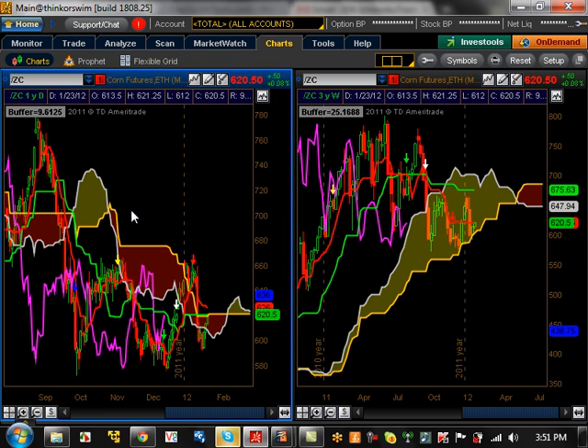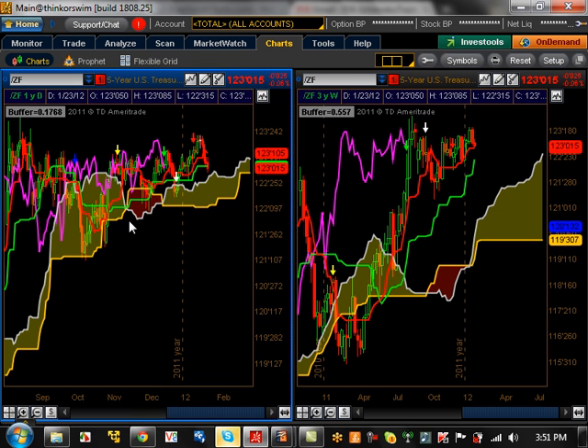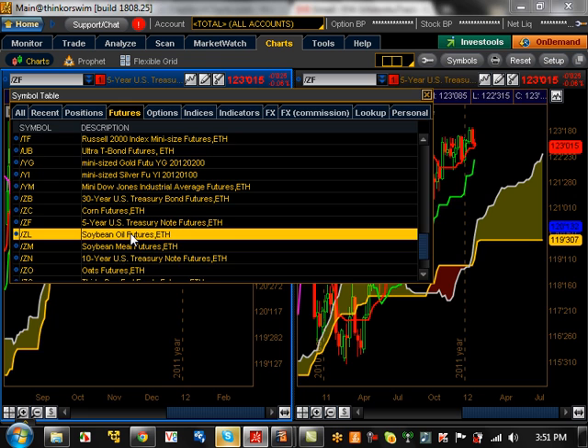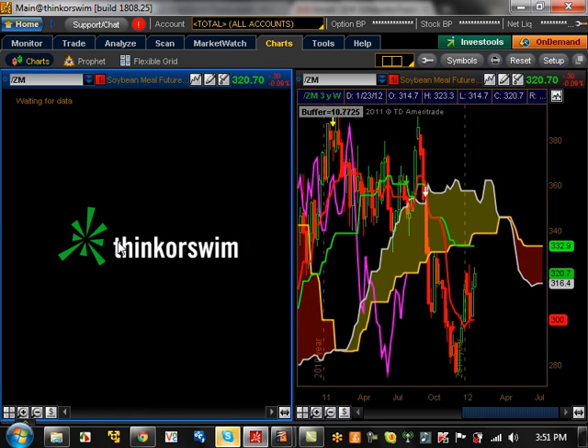Corn is really not doing anything at all — started to break down but still hasn't, just falling along the cloud right now. So nothing really going on as far as corn is concerned. Five-year treasury notes — bullish trending on the weekly, nothing really going on on the daily, so just walk away from that one. Soybean oil — nothing really going on here at all. This was on the lower time frame opportunities but not on the higher time frame.